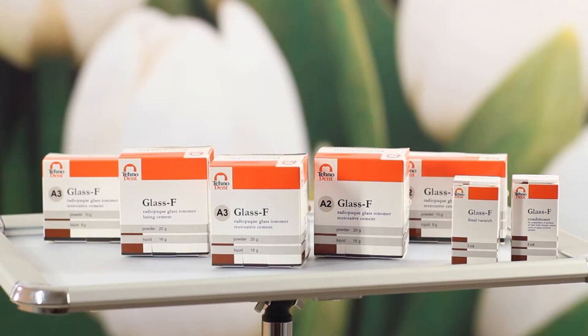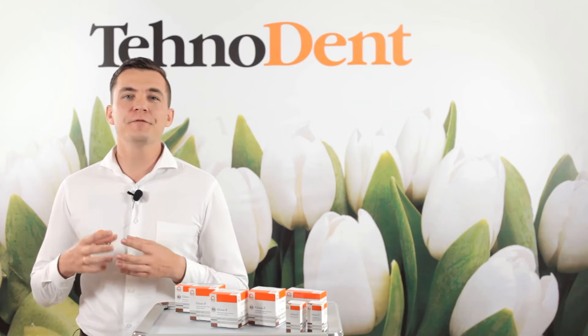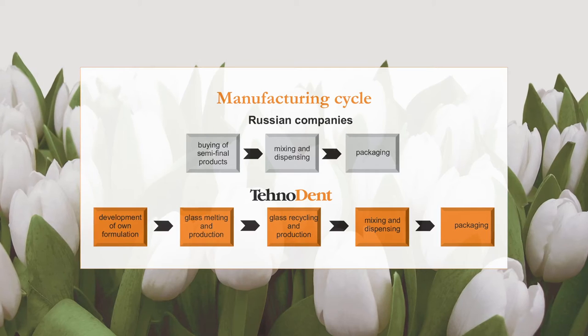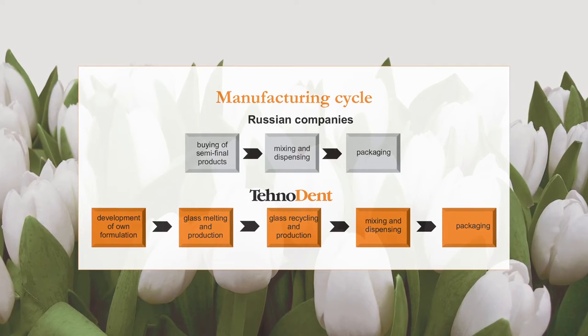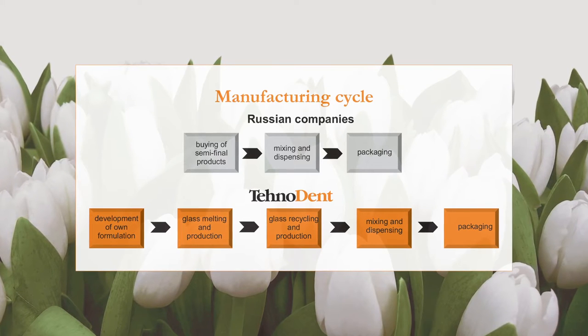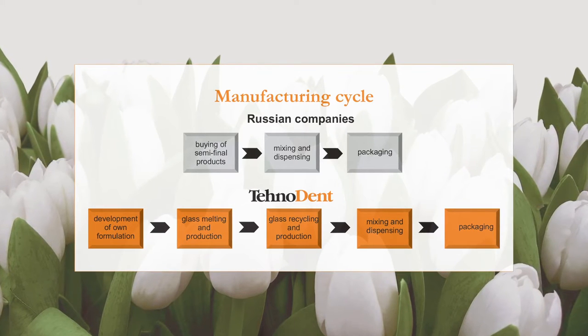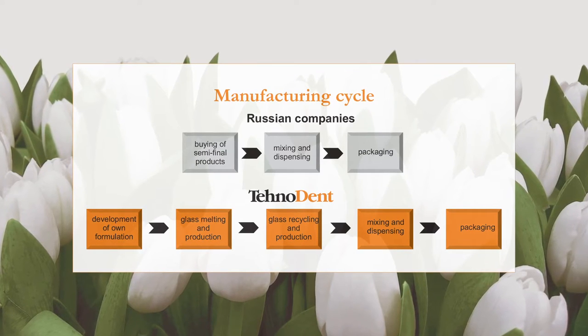In this video, I would like to talk about glass ionomer cement. Technodent is the only manufacturer in Russia who produces glass ionomer cement in a full cycle, and it means that we developed by ourselves the exclusive technology of glass melting and the whole process of further material preparation.